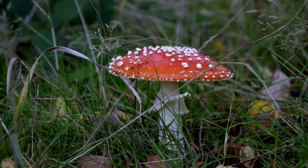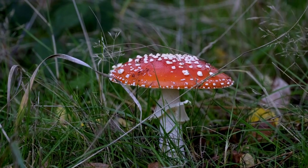Look at it — lovely and red, loads of white spots. Exactly what we wanted to find really. Awesome.